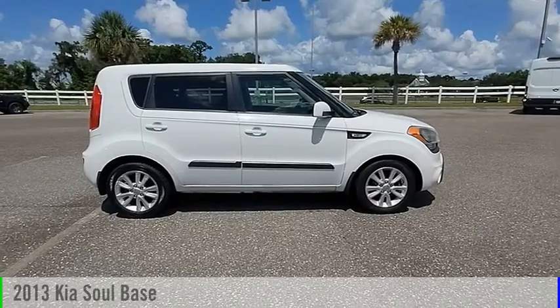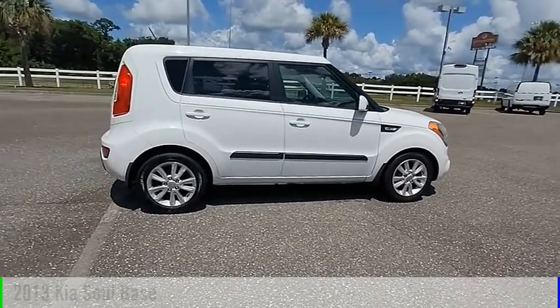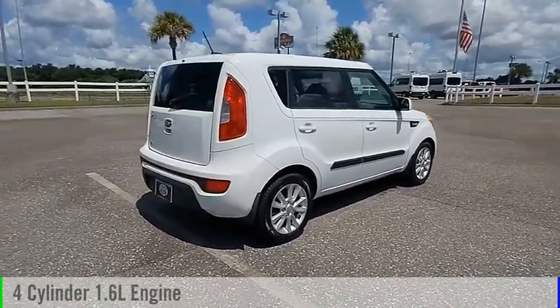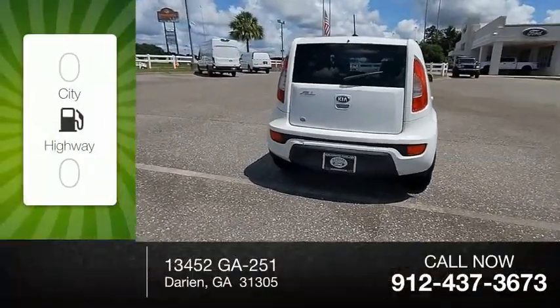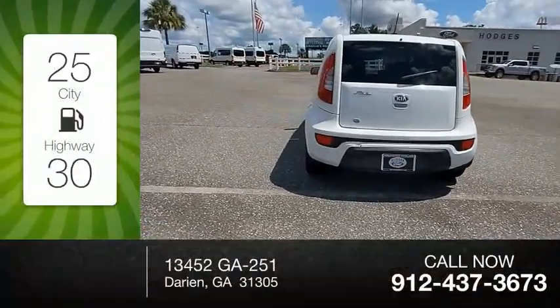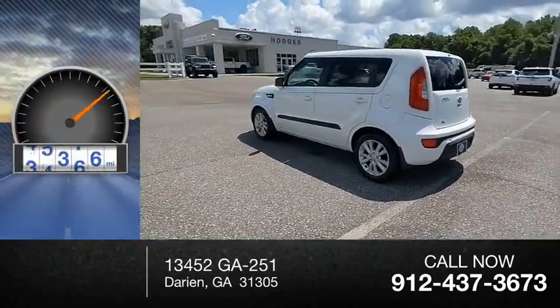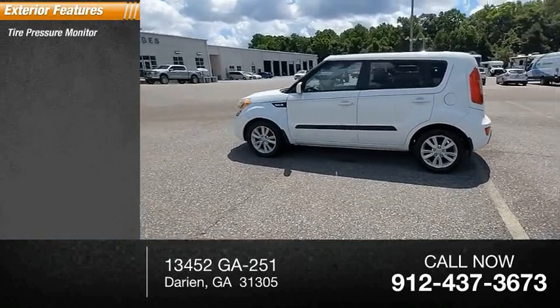We are pleased to show you the 2013 Kia Soul. This vehicle is powered by a front-wheel drive 4-cylinder 1.6-liter engine and comes with an automatic transmission. Great fuel efficiency saves you money by requiring fewer trips to the gas station. This vehicle has less than 100,000 miles.